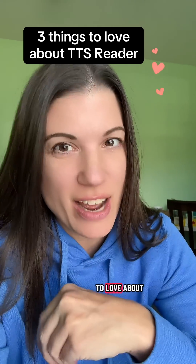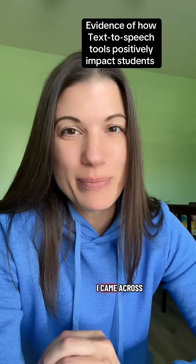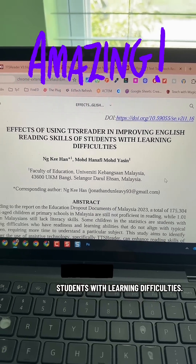I'm going to show you three things to love about TTS Reader. First, let me show you this research study that I came across where the authors actually studied the use of TTS Readers with students with learning difficulties. The entire study was done on the effects of using TTS Reader and improving English reading skills of students with learning difficulties.